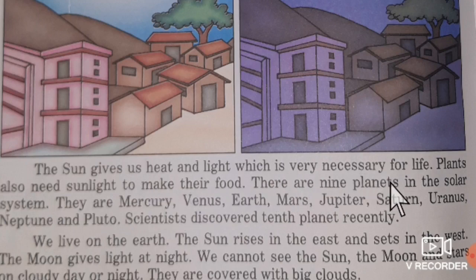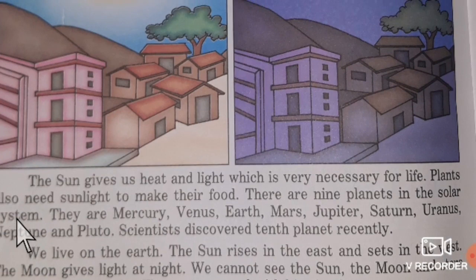There are nine planets in the solar system. The nine planets are Mercury, Venus, Earth, Mars, Jupiter, Saturn, Uranus, Neptune, and Pluto.